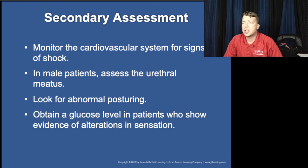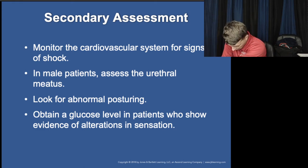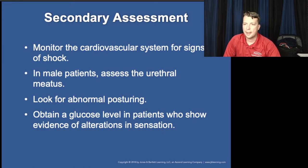Why assess the urethral meatus in adult males with spinal cord trauma? You're trying to identify priapism. That spinal cord injury can cause nerve stimulation and arterial dilation — priapism is actually a really good indicator of spinal shock resulting from dilation of arteries below the level of the injury.